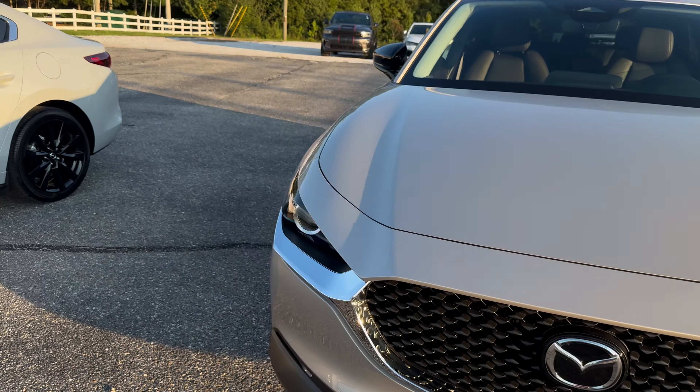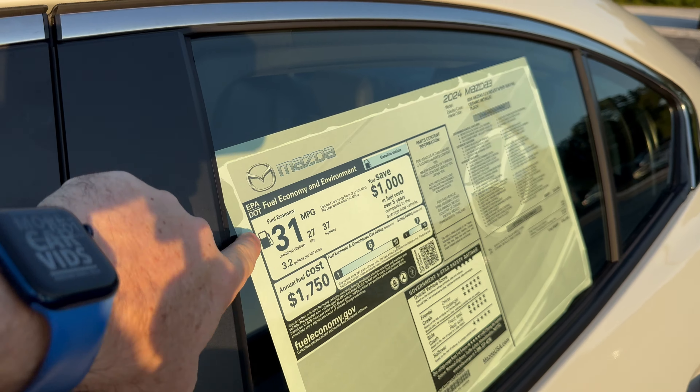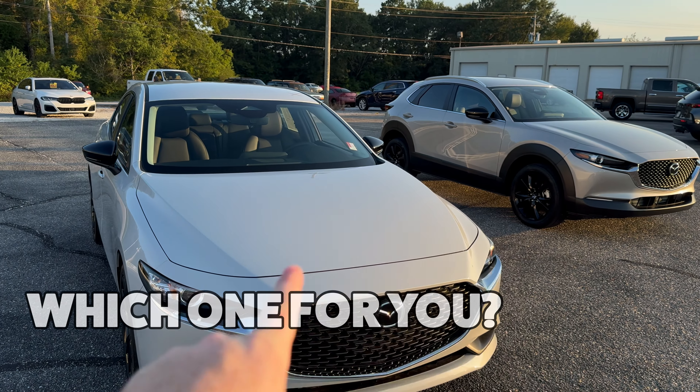For the most part it comes down to your needs as far as cargo. The interiors are very much the same, but you can see this one's higher with more cargo in the rear. The Mazda 3, especially in the Select Sport and especially in ceramic, is very beautiful. The powertrain is the same as far as power, and they're both lightweight with over 30 mpg. Which one would you choose?